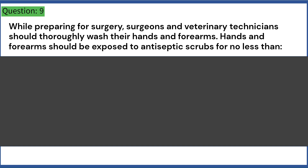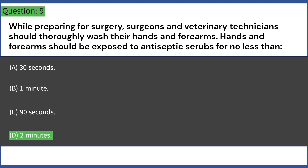While preparing for surgery, surgeons and veterinary technicians should thoroughly wash their hands and forearms. Hands and forearms should be exposed to antiseptic scrubs for no less than: A. 30 seconds. B. 1 minute. C. 90 seconds. D. 2 minutes. Answer: D. 2 minutes.